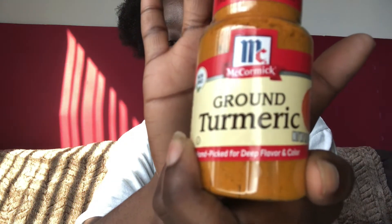What's up y'all, welcome back to my channel, it's your girl Leash. Today I'll be doing a skincare routine with turmeric. If you do not know what turmeric is — it's a seasoning.